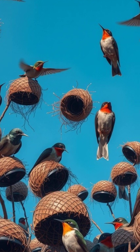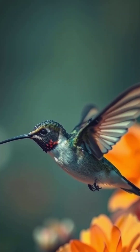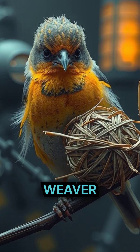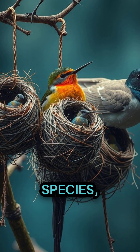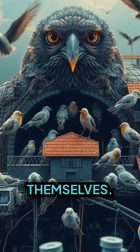Did you know that birds exhibit skills that would put even the best human architect to shame? From the tiny hummingbird weaving a dainty cup with plant fibers and spider silk, to the industrious weaver bird intertwining strips of grass into a secure ball, every species has its distinct blueprint. Different species, different designs — the nests are as diverse as the birds themselves.